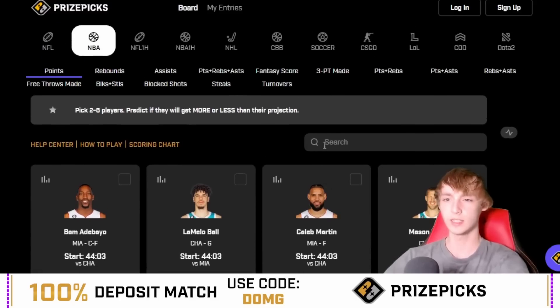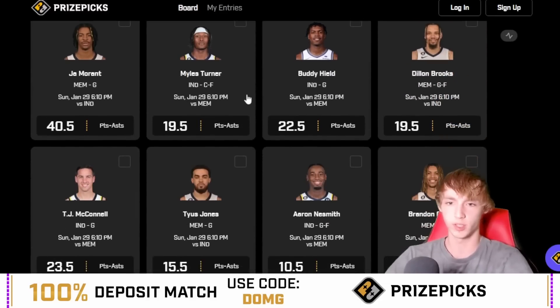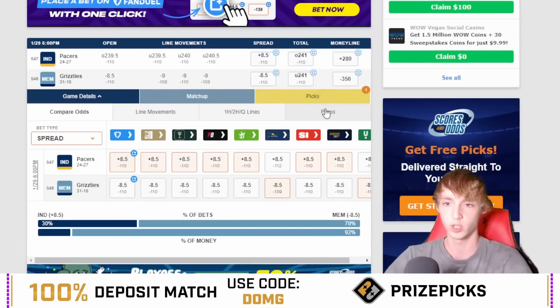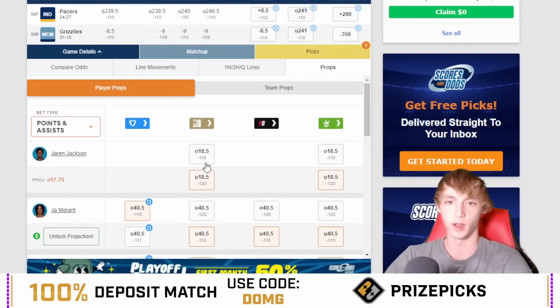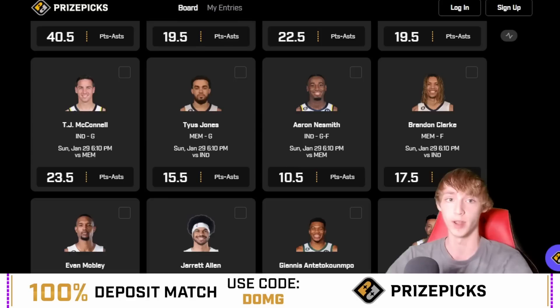Let's start with my least favorite of the two — we're going with the points plus assists category. We're going with TJ McConnell over 23.5 points plus assists. Let's take a look at the odds in case you are on a sportsbook. He's actually at 22.5 on FanDuel at minus 122, otherwise minus 125 on MGM and DK. The best price is minus 122 over 22.5 on FanDuel. I'm surprised to have him down there, but he's favored over everywhere. I like him over 23.5 over on PrizePicks — pretty good value on FanDuel too.